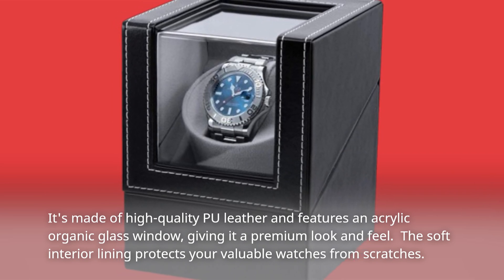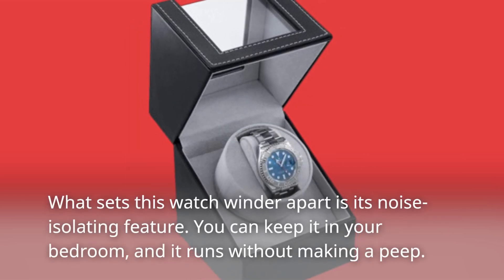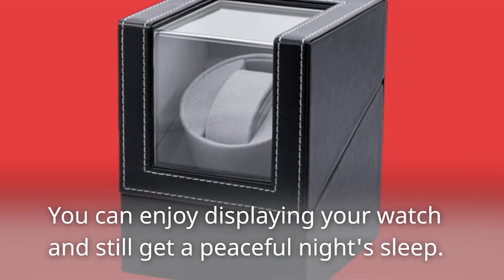The soft interior lining protects your valuable watches from scratches. What sets this watch winder apart is its noise-isolating feature. You can keep it in your bedroom and it runs without making a peep — you can enjoy displaying your watch and still get a peaceful night's sleep.